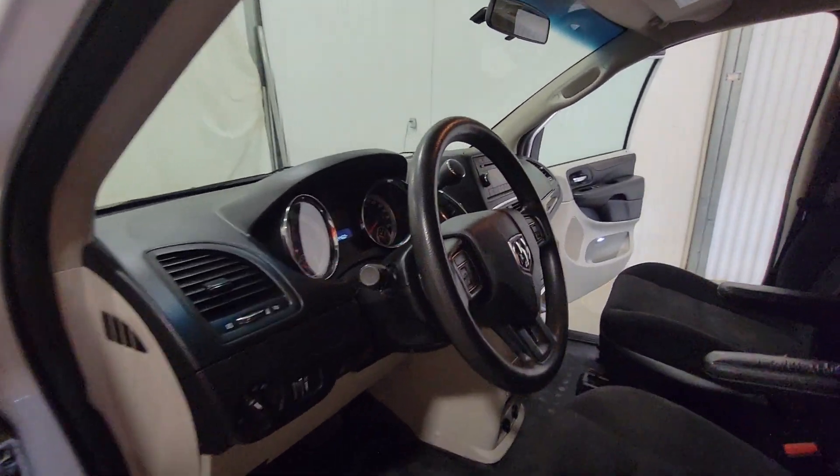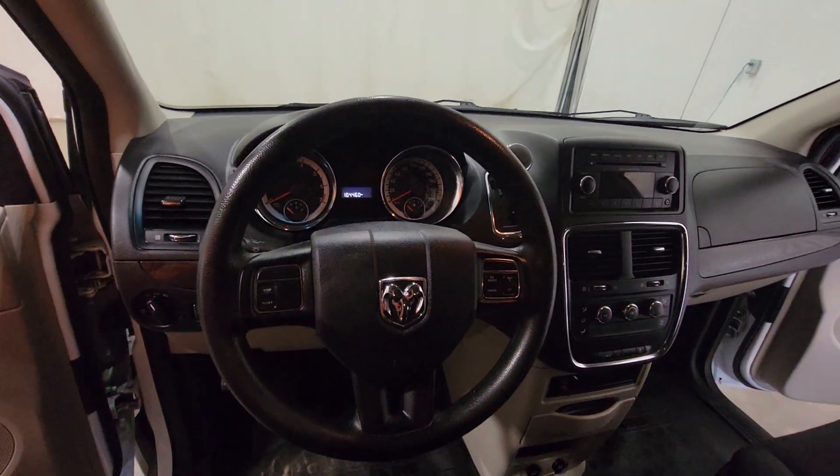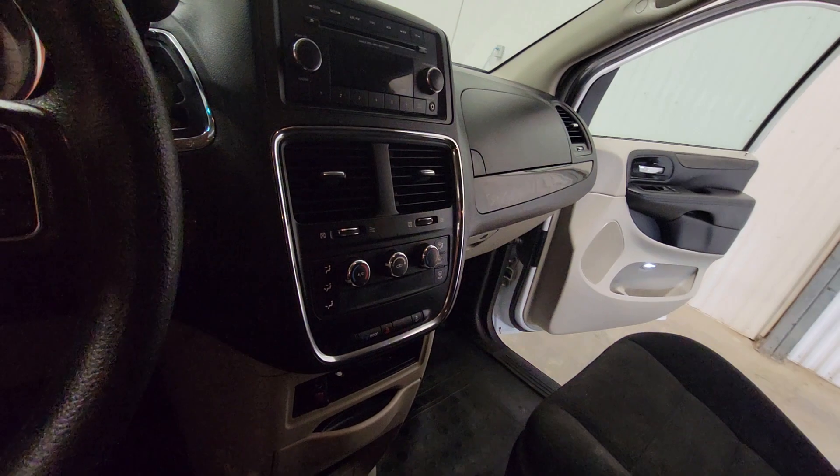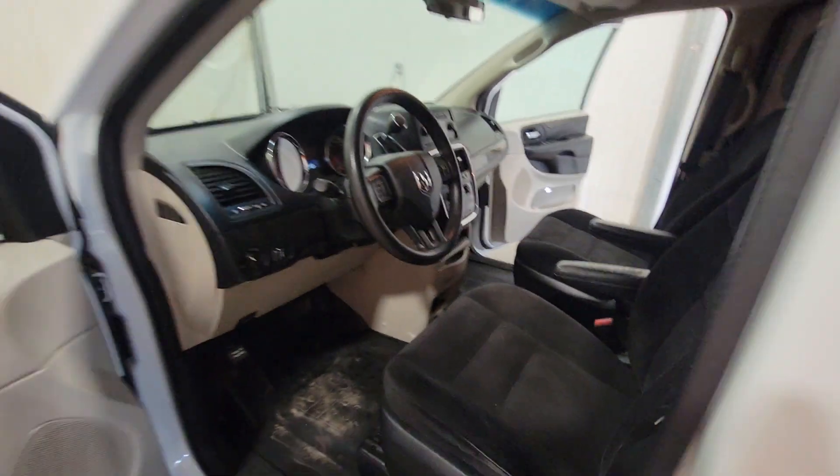In the interior: power windows, power door locks, power mirrors, air tilt cruise. There's dual climate control as well. This one also does have an inverter installed between the seats to charge drill batteries and different things like that. These are very handy to have inside of vans.